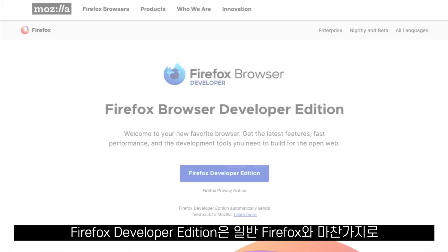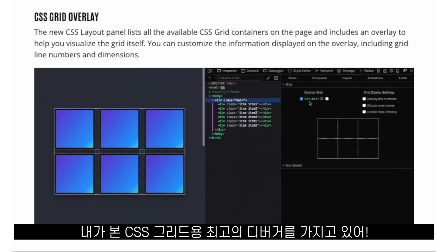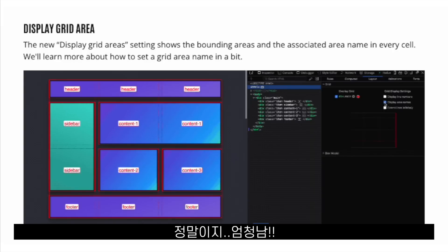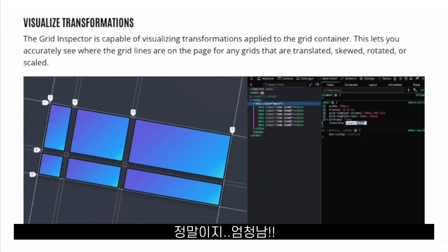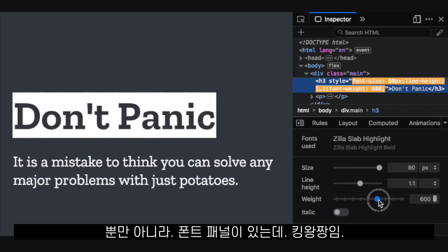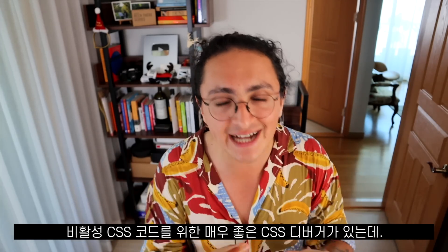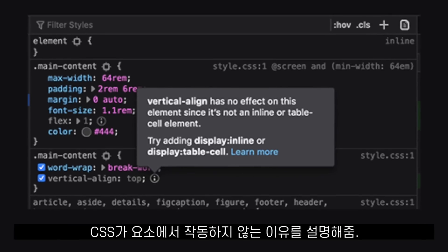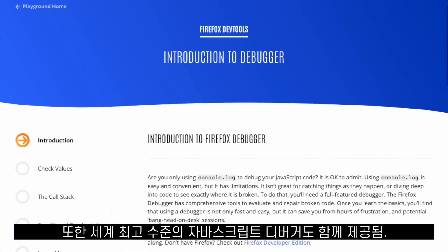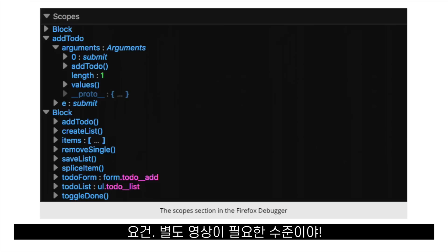Firefox Developer Edition is also a browser targeted towards developers. It has the best CSS Grid debugger I have ever seen — absolutely fantastic. It also has a killer font panel, and a very nice CSS debugger for inactive CSS code that explains why the CSS is not being applied to an element. It also comes with a world-class JavaScript debugger that I think deserves its own video.